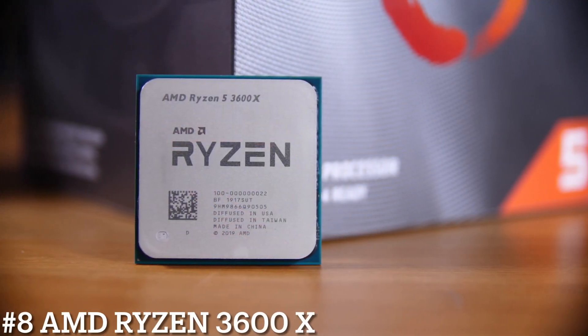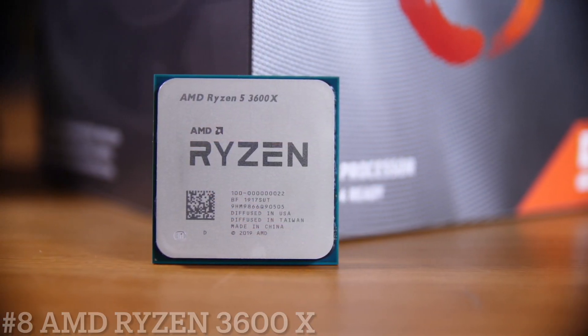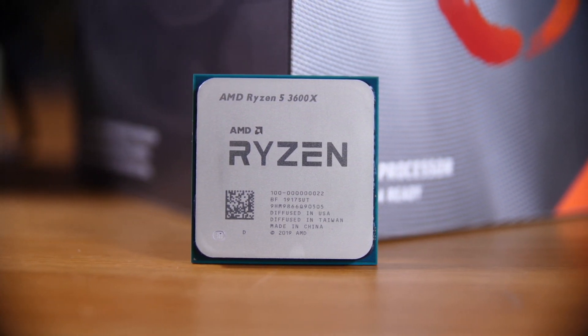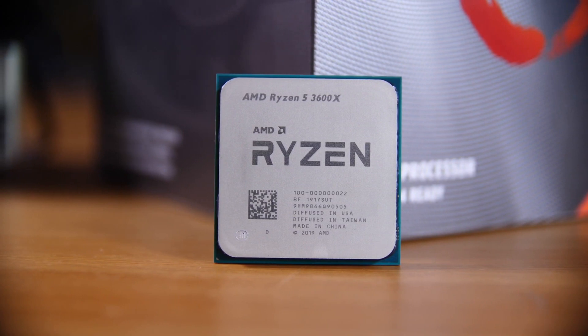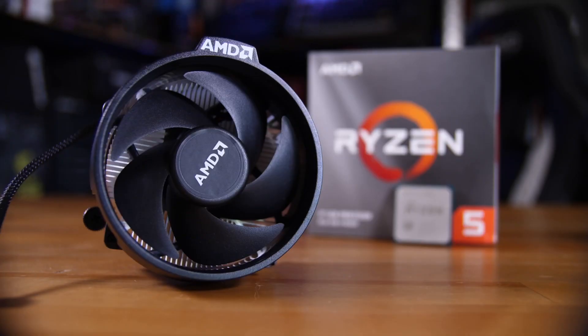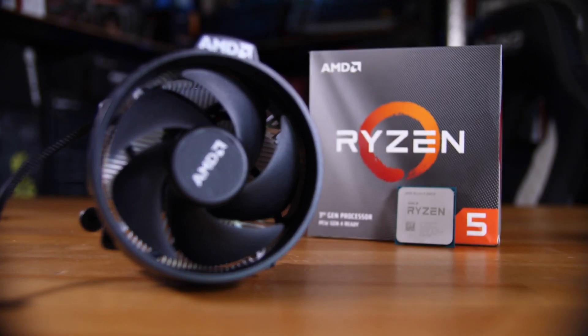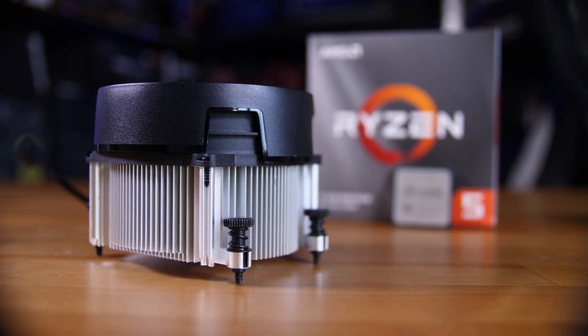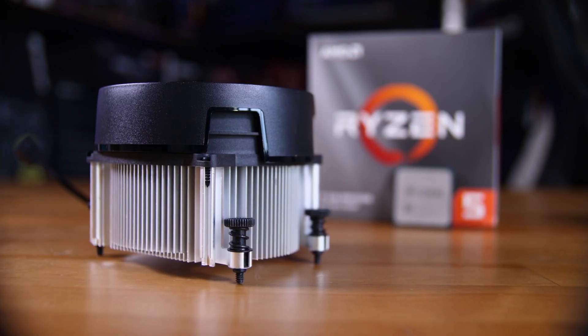Number 8: AMD Ryzen 5 3600X. Out of the box, the Ryzen 5 3600X is the best processor in its price range for gaming and productivity, marking a massive shift in the mid-range. At stock settings, the Ryzen 5 3600X regularly beat the more expensive Core i5-9600K in both categories, albeit by slim margins in gaming — reversing the long-held trend of Ryzen being best for productivity while Intel ruled the gaming roost.